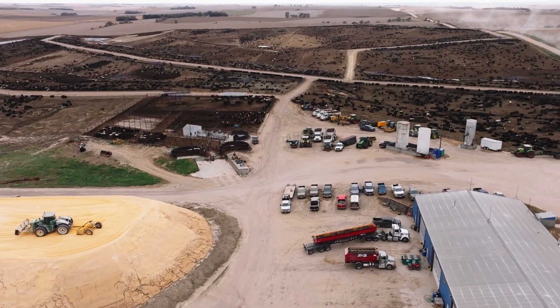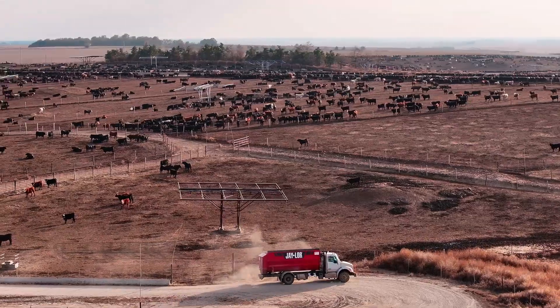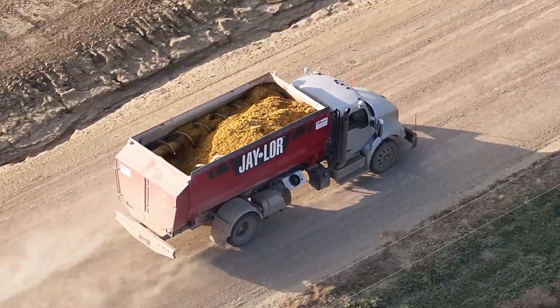I think our hay grinder was the first one to notice that we were using LactaPro, because rather than grinding 300 bales every time he came here, he was grinding 150 — so he was probably the happiest about it. As far as our feed truck drivers on the yard, they were probably the second ones to notice it, rather than having to haul these bulky loads and travel around the yard to get to every little pen. Our lower rations were more concentrated to one area of the feedlot and the other areas were more of a finisher. It decreased our feeding time every day.